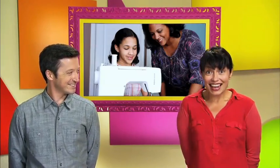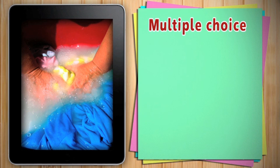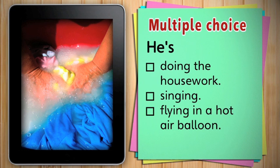OK, let's review. What is he doing? Is he doing the housework, singing or flying in a hot air balloon? He's doing the housework.